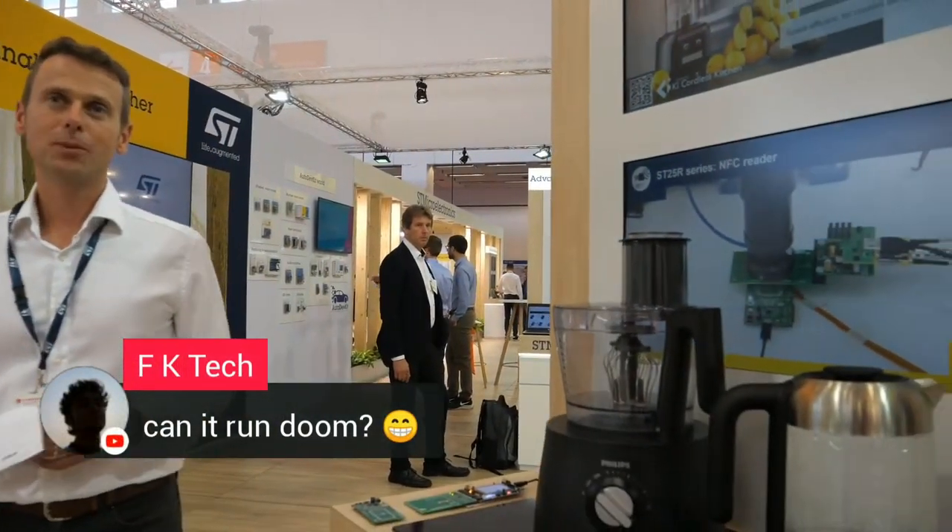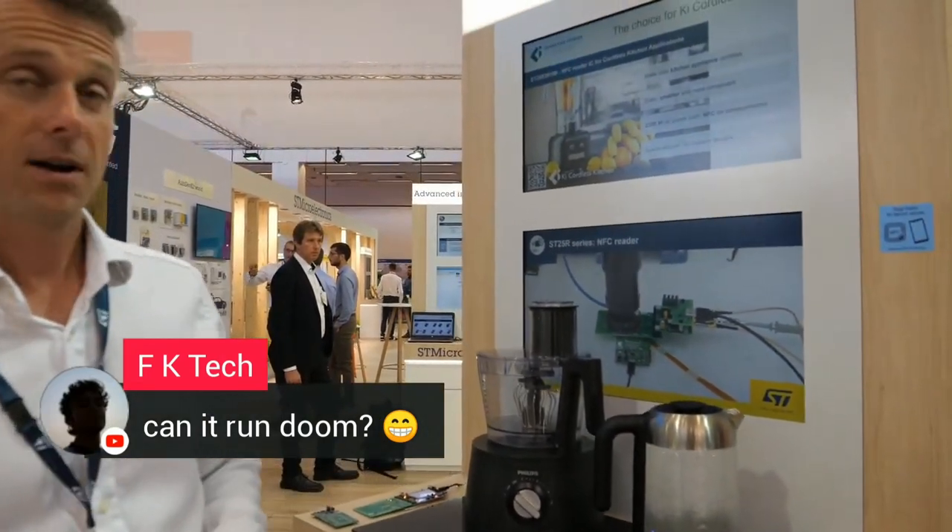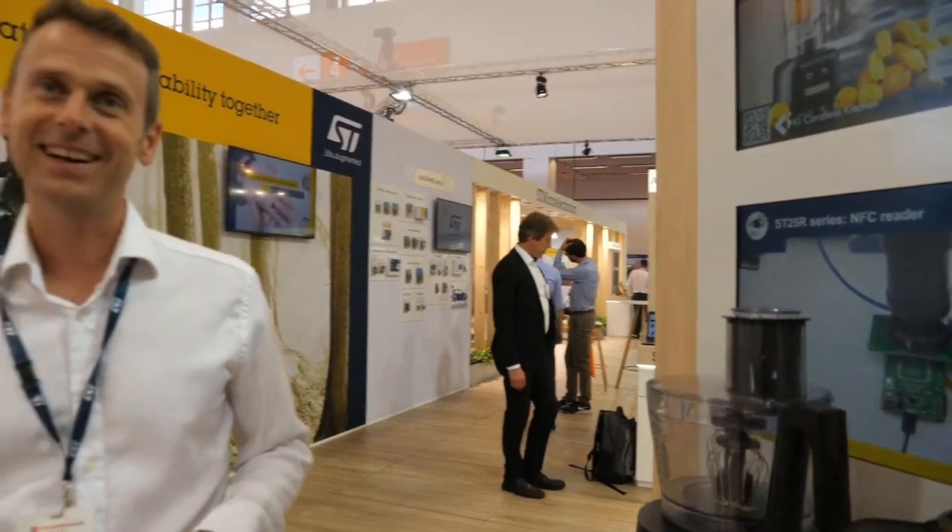One last question from the chat: can it run Doom? I think so — why not? I think there are no limits. Thanks a lot, goodbye everyone.